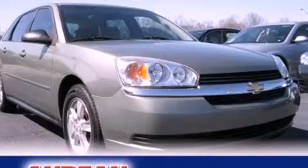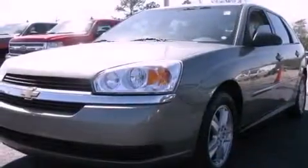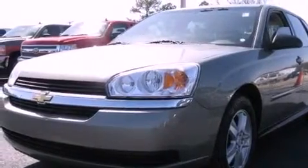This is a 2004 Chevrolet Malibu. It has a 3.5-liter six-cylinder engine and a four-speed automatic transmission.